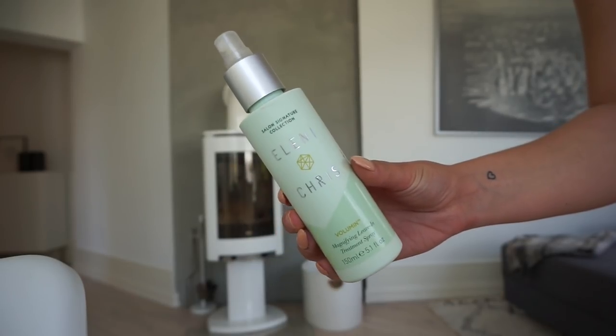Then I have a magnifying leave-in treatment spray from Eleni and Chris. I use this every time I've washed my hair — I just spray it all over and leave it in as it's supposed to be. It's ideal for finer hair types and formulated with heat protection, which is really good because I always forget to put heat protection in my hair before using a hair dryer. So this one I always remember to use, and the fact that it has heat protection built in is great.